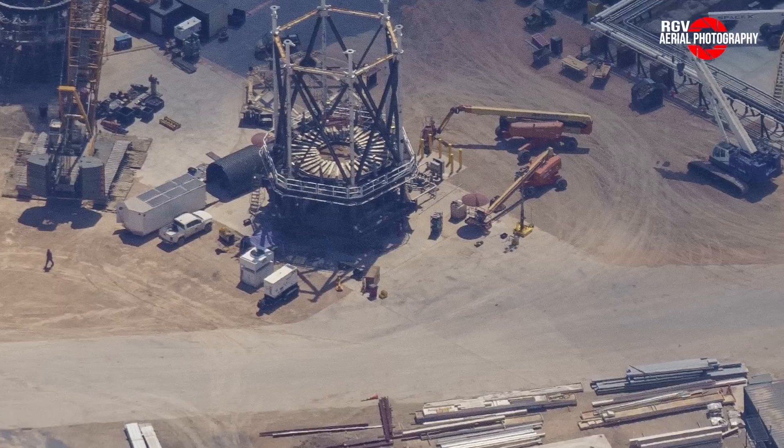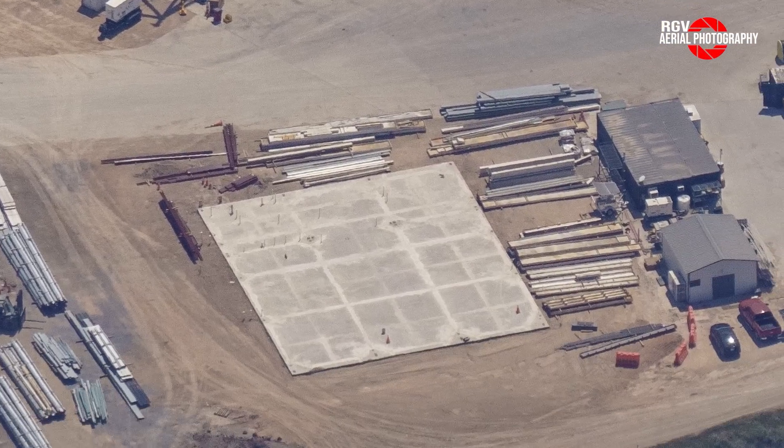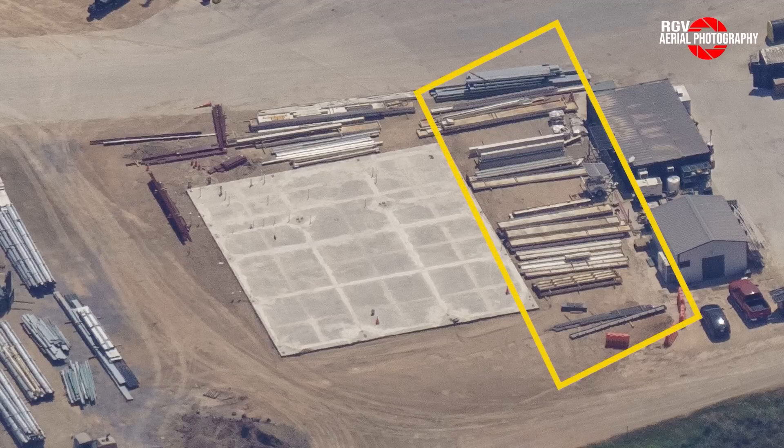On the right, we notice that new steel has started to arrive since last week, where it'll be used for a brand new building whose purpose is currently unknown. What do you think it'll be used for?